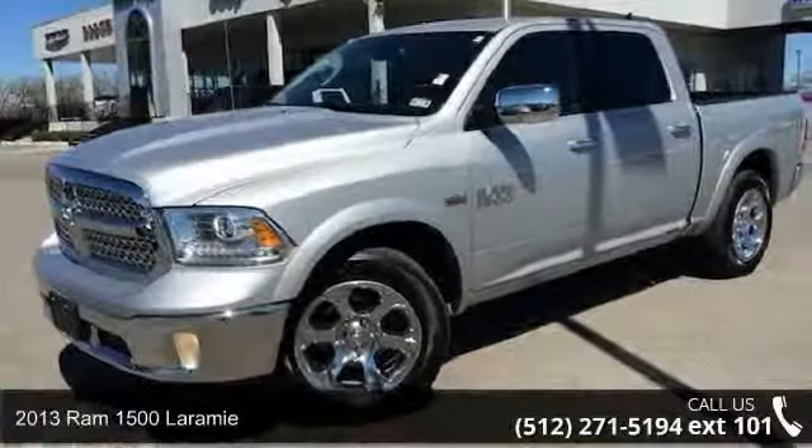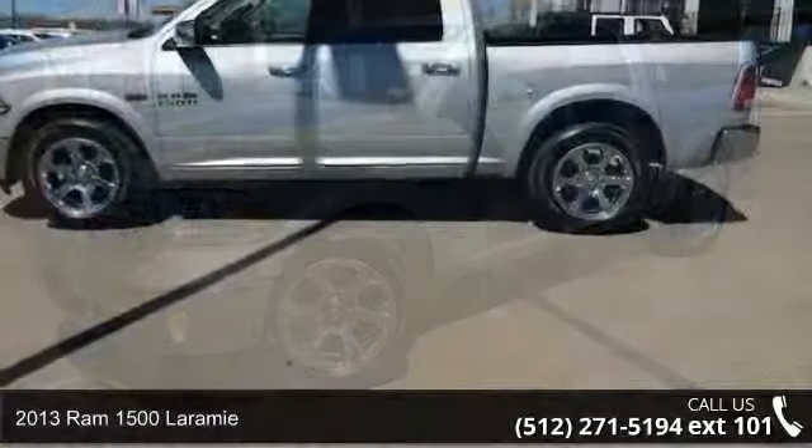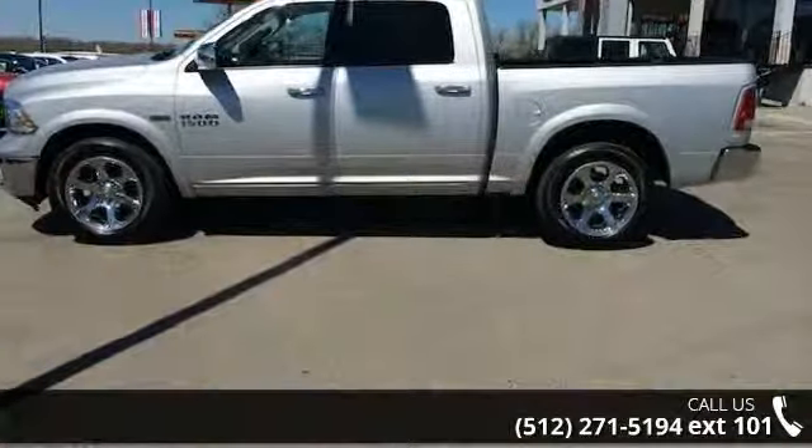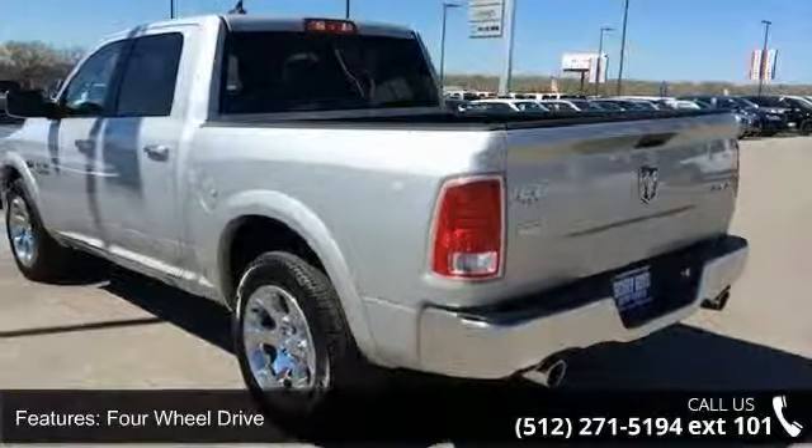Presenting the 2013 Ram 1500 Laramie. This may be the set of wheels you've been looking for. This vehicle comes with a reliable 8-cylinder engine, connected to a smooth shifting automatic transmission.